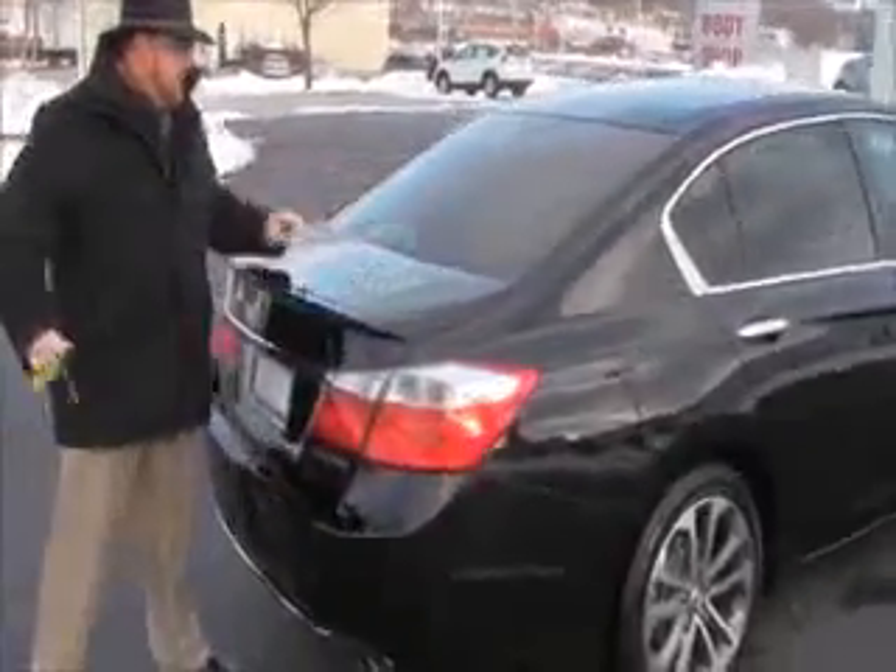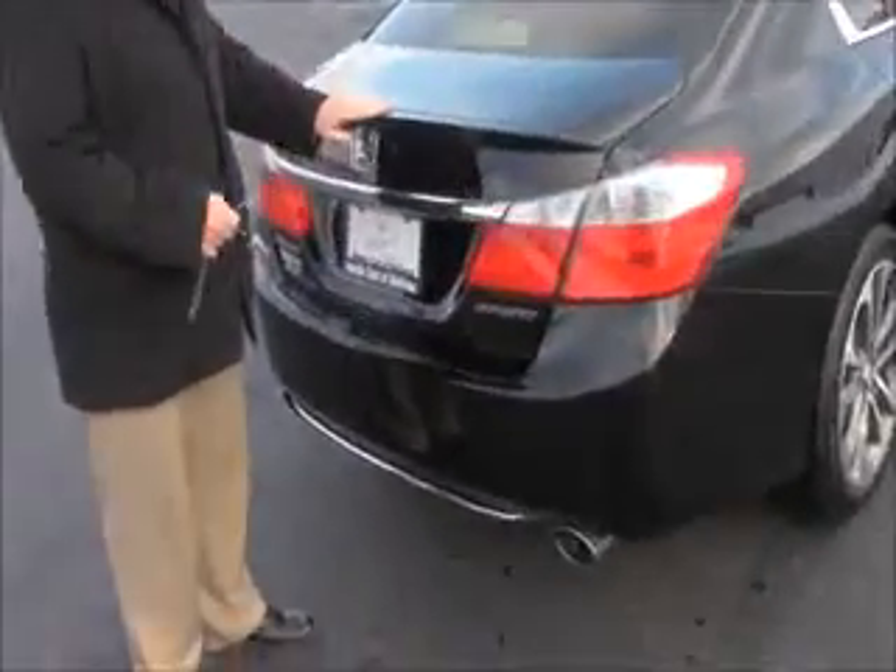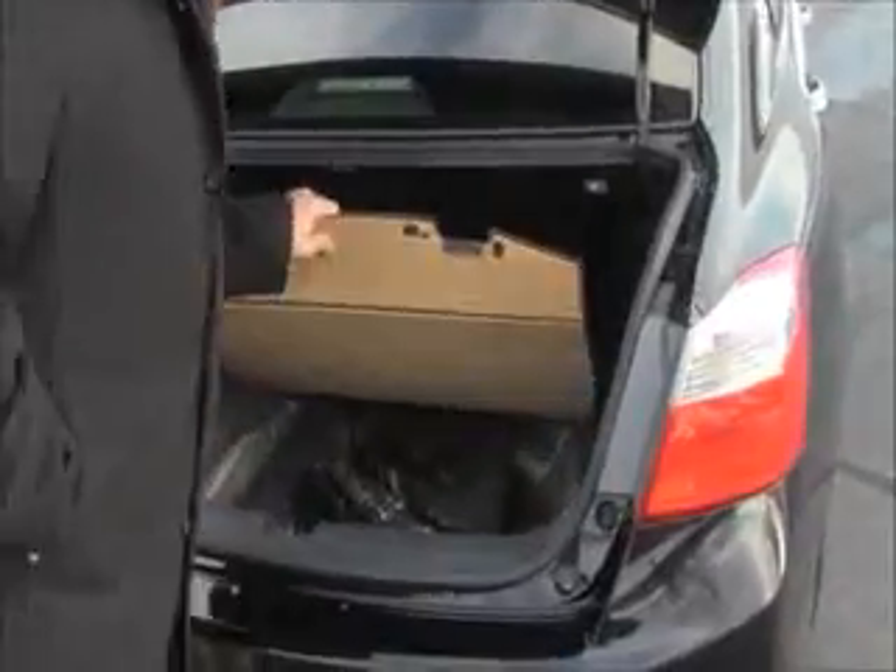Wrap-around tail light. Rear window defrost. High mount brake light. Lip spoiler. Lots of room in the trunk. All the floor mats are here. Fold-down rear seat if you need the additional space. Spare tire, jack and tools are all here — spare's never been on the ground.